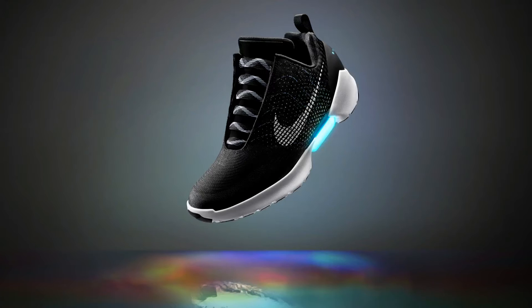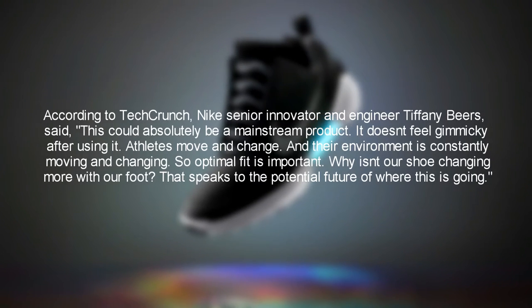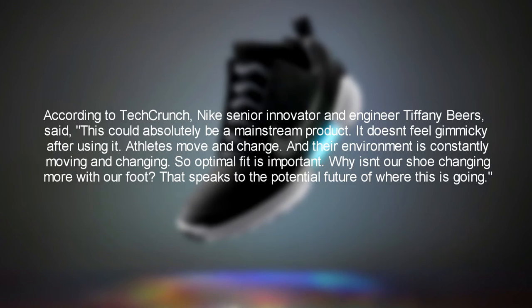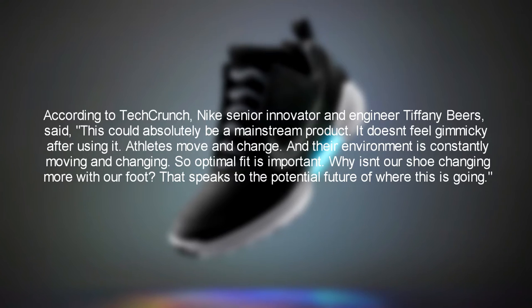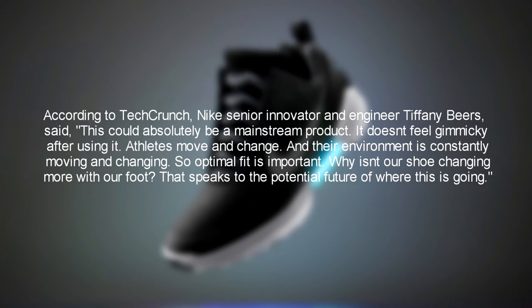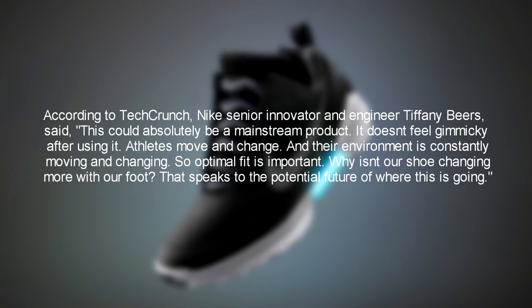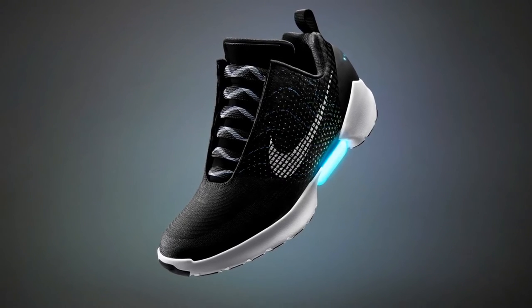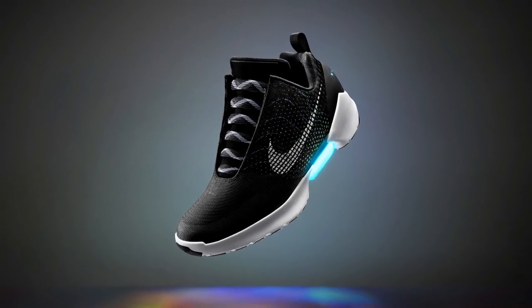The following is a quote from Investopedia, in which they quote TechCrunch, quoting a senior engineer at Nike. According to TechCrunch, Nike senior innovator and engineer Tiffany Baez said: "This could absolutely be a mainstream product. It doesn't feel gimmicky after using it. Athletes move and change, and the environment is constantly moving and changing, so optimal fit is important. Why isn't our shoe changing with our foot?" That speaks to the potential future of where this is going. For Nike, the Hyperadapt 1.0 represents the beginning of a long runway. If it works, then Nike will help seal its footwear domination.